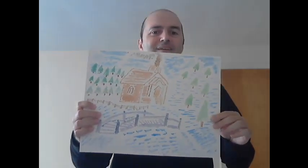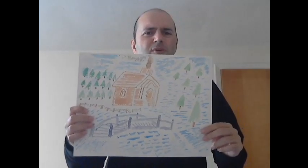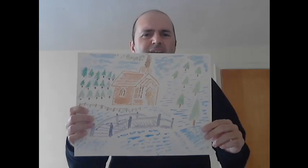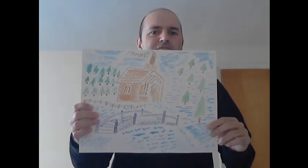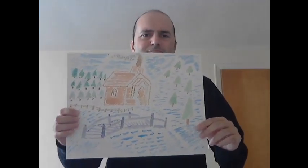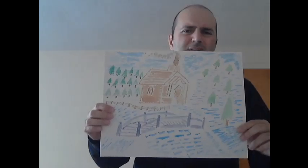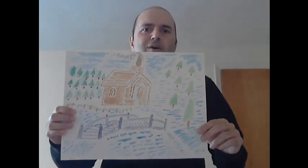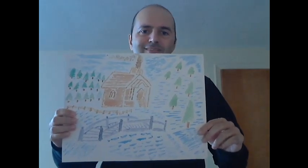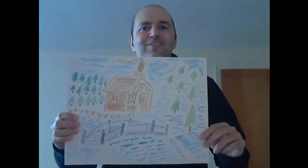And then we have a small brook or creek with a bridge, which apparently looks quaint, though it might be architecturally incorrect, but that's the best I could do.